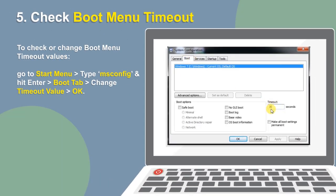The Windows 7 boot menu usually appears on the screen for 30 seconds before it launches the default operating system. Thankfully, Microsoft allows you to reduce the amount of time.